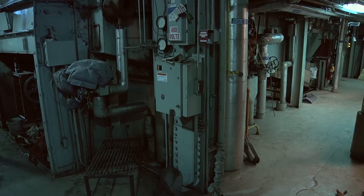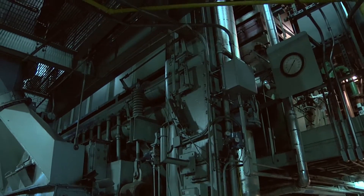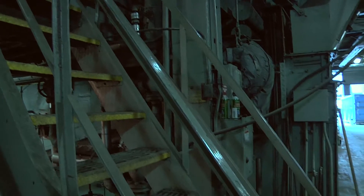Here at West Campus steam plant, we're in the midst of our conversion from coal to natural gas. Inside the building behind me are four coal-fired boilers and one natural gas-fired boiler.